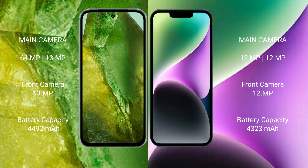iPhone 14 Plus has a 4323mAh battery with 30-watt fast charging support.